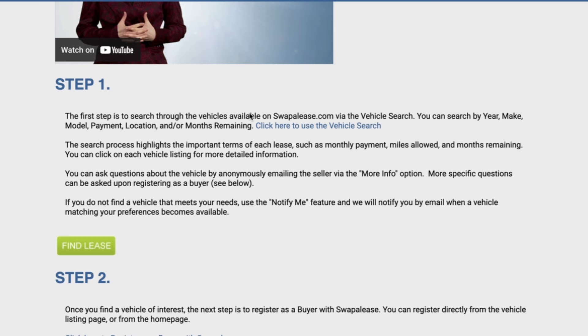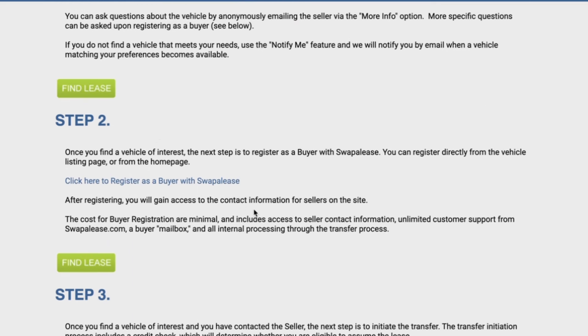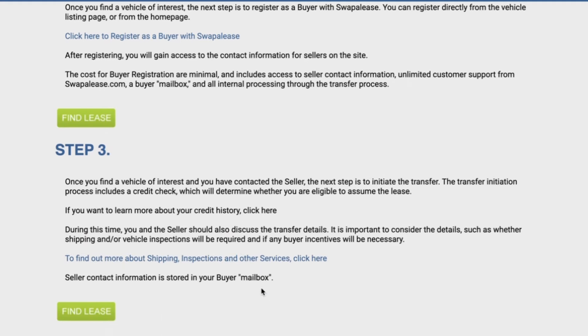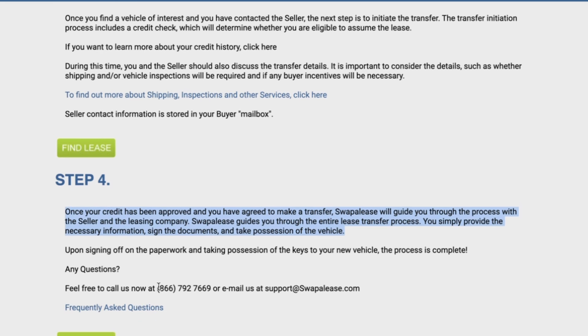Once you've found a car you've settled on, you reach out to Swap A Lease. Swap A Lease will contact the bank that owns the lease — because all these cars are actually being leased through an actual bank. That leasing bank will send you paperwork to fill out and sign, almost like a loan application. You fill in all your personal information, they do their credit check, and if they approve you, you sign and then negotiate with the actual seller how you're going to take possession of the car. If you're in the same city, meet up somewhere; if they're in a different state, you might have to arrange transportation or fly out to pick up the car.